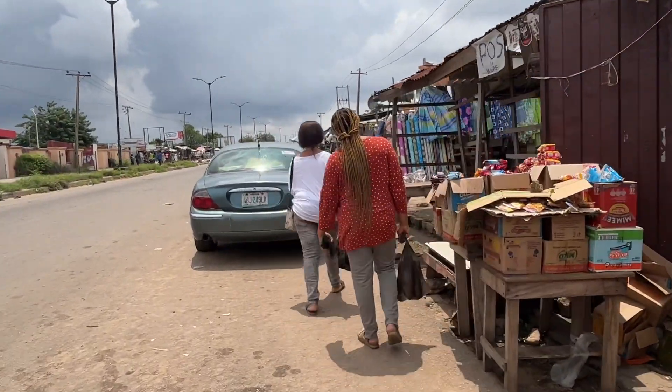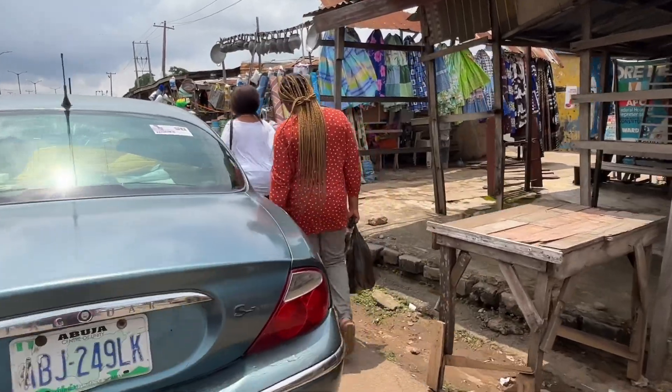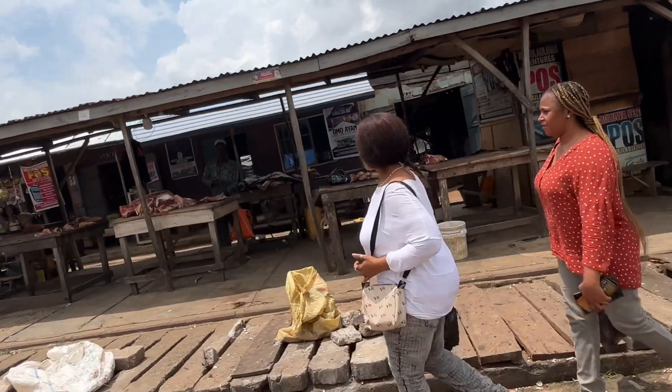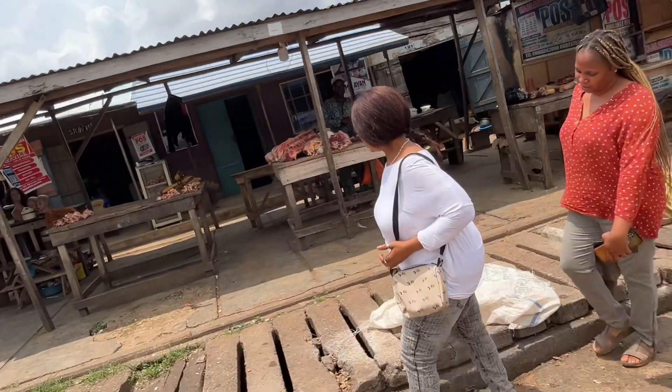Now we are done buying everything we wanted inside the market. We are walking down to where we are going to buy meat. She has a customer that she usually buys cow meat from here in the market, so we are walking down to his stall — and actually, we are already here at his stall.